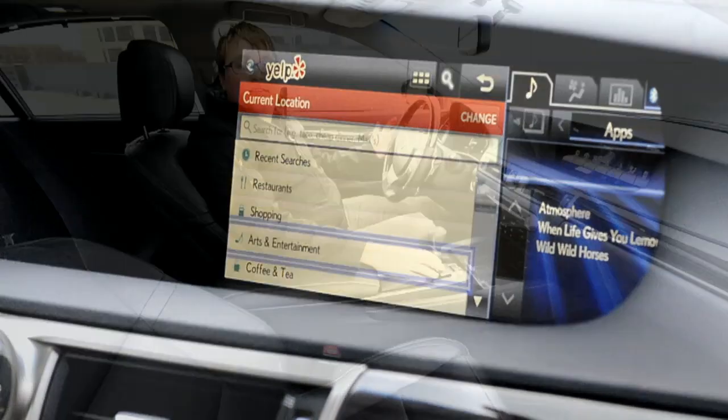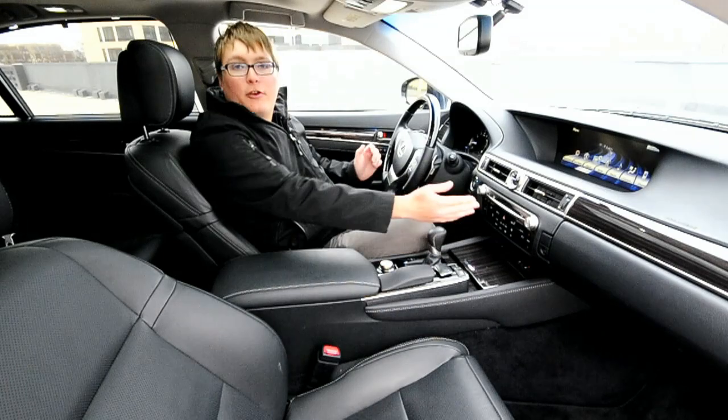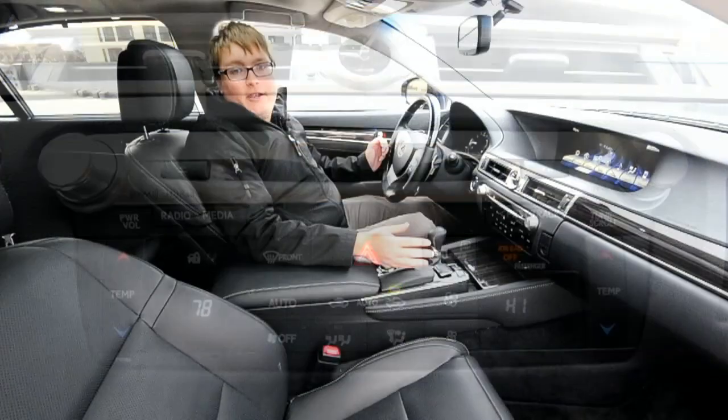In the Lexus we also have a USB port for iPod integration as well as a CD/DVD head unit that features AM, FM, XM radio, and HD radio.